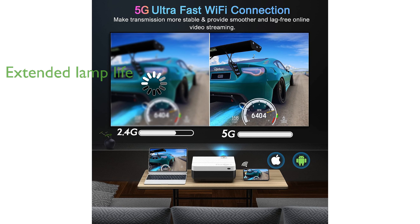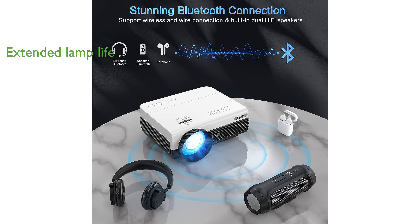It features an advanced cooling system with three cooling fans, which helps extend the lamp life to 120,000 hours. Built-in dual 5-watt stereo speakers provide excellent sound effects, enhancing your home theater experience.